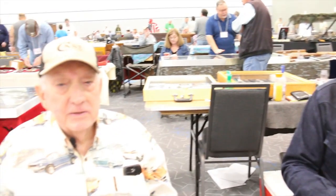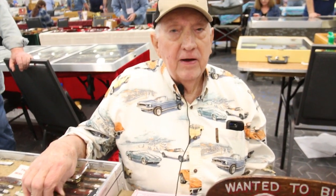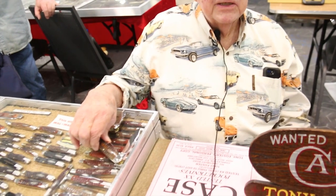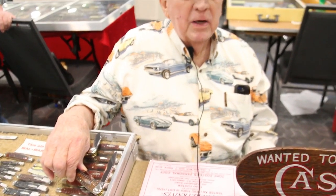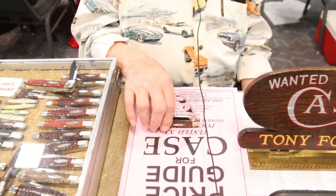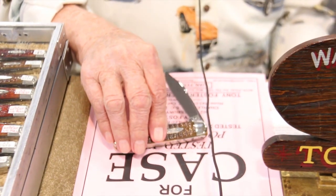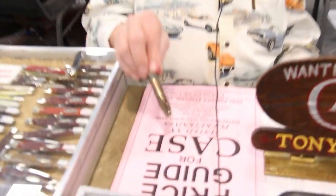By the way, I've had a lot of interest in Volume One of the Tony Foster Roadshow Pocket Knives and I'm looking forward to this happening again. How many views? About 20,000 — and that's a lot, folks. Here we have a couple of knives to show you today.